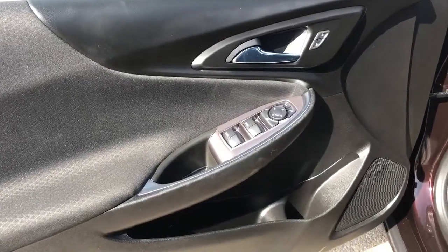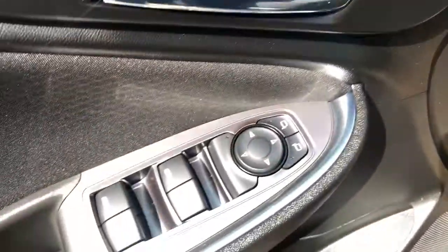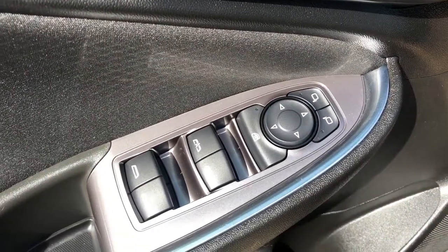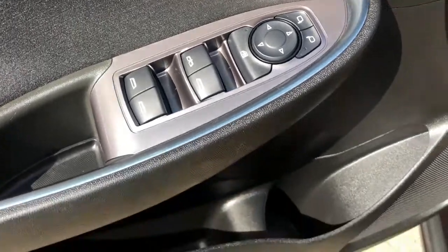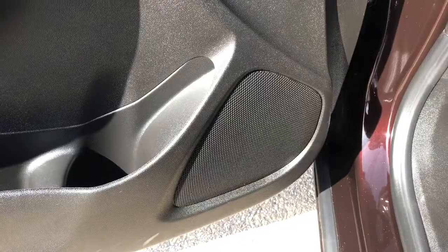Moving to the front of the vehicle, we can see we have a chrome finish door handle, power locks, power mirrors, power window, and rear window lock. The bottom of the door has some extra storage as well as a speaker.